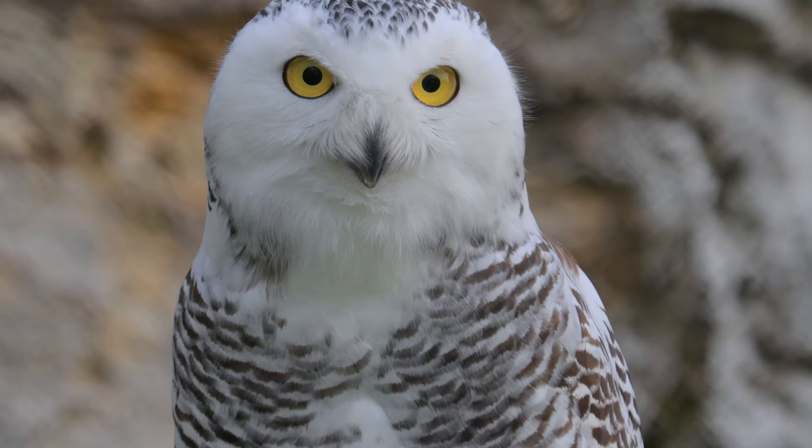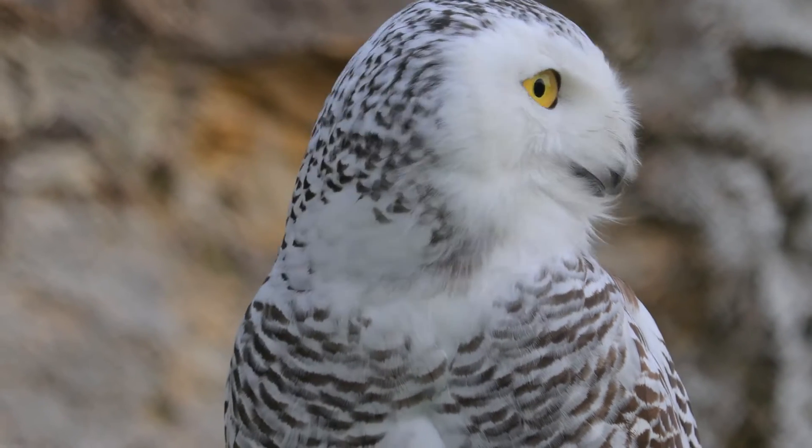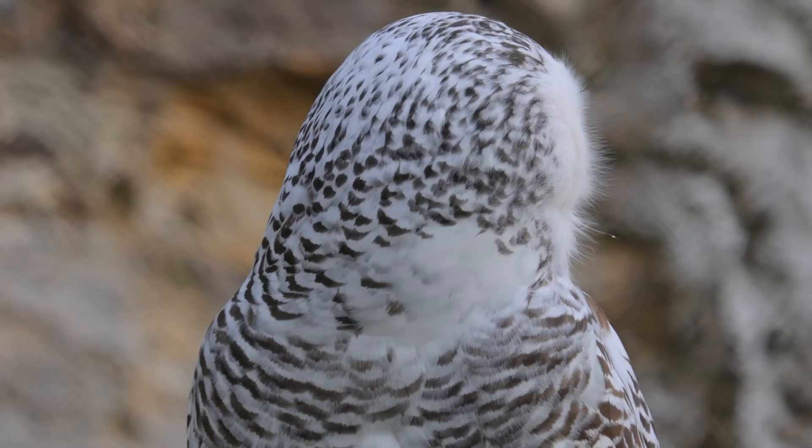An owl has great eyesight but can't move its eyes from side to side. To look around, an owl must turn its head.